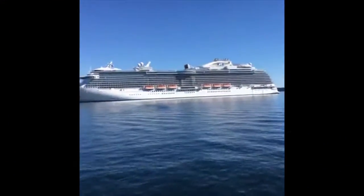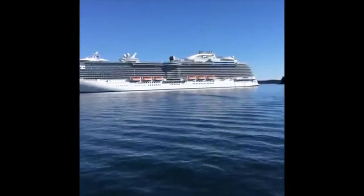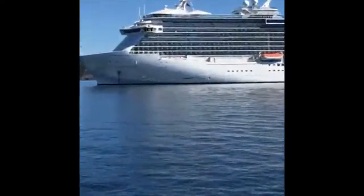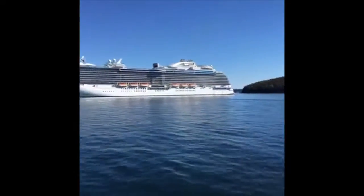He slowed the boat way down so it's starting to warm up a little bit. Anyway, there is our cruise ship, the Regal Princess. I'm still shaking a little — it's cold up here in Maine.